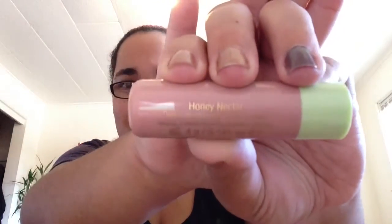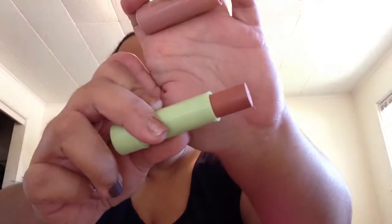Okay, the first thing is a shea butter lip balm and it's in a color — honey something, I don't know — and it's just this really pretty color.